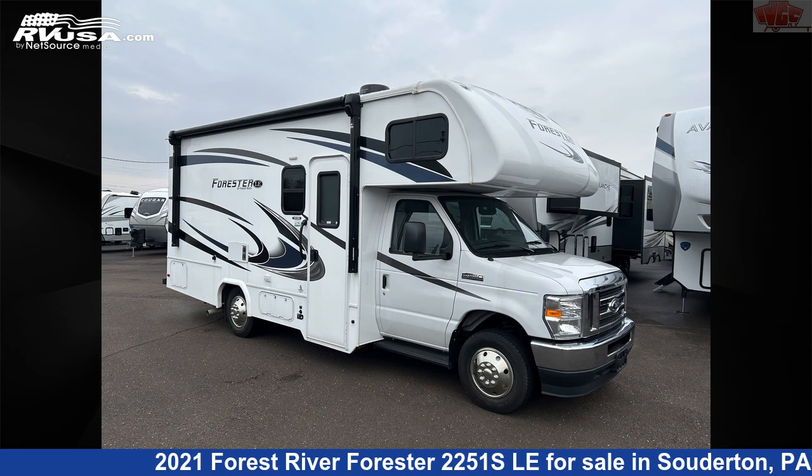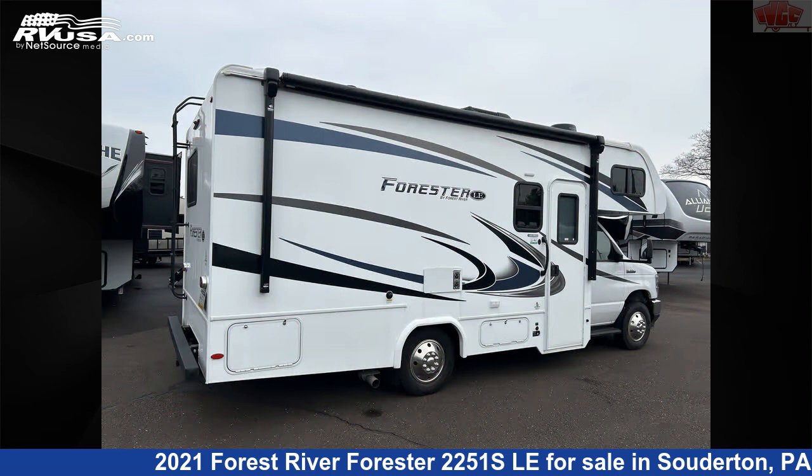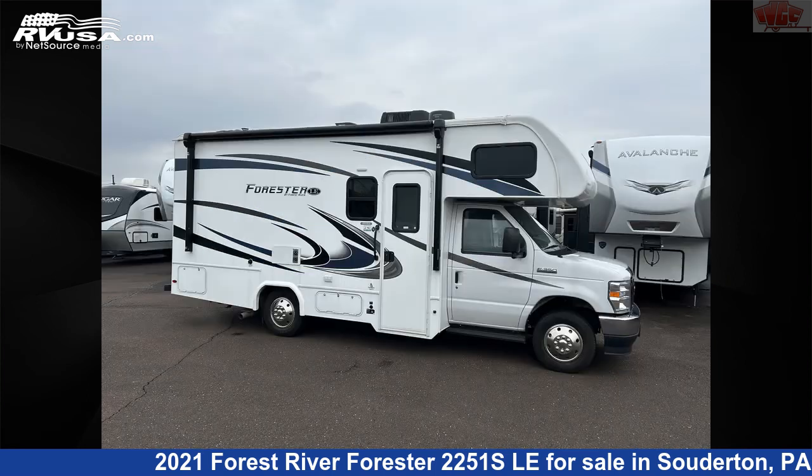This 2021 Forest River Forester 2251 ESLA is a Class C RV. It is located in Souderton, Pennsylvania 18964, and is offered for sale by Indian Valley Camping Center.